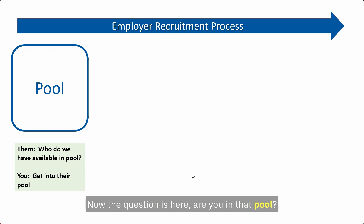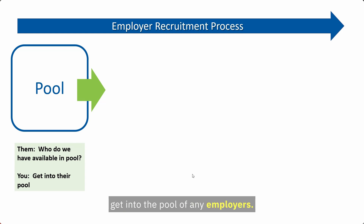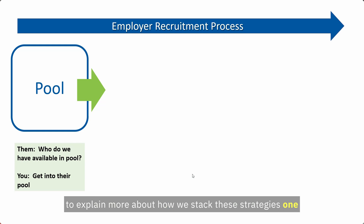The key question is: are you in that pool? Are you visible to the overseas employers you're targeting, and are your credentials already there? I'm giving away the direct approach strategy checklist and full training, which shows how to get into the pool of any employer. You must have a list of targeted employers, know who they are, and know how to access their pool. Applying online has a 1–2% success rate; the direct approach strategy has a 15–40% success rate.